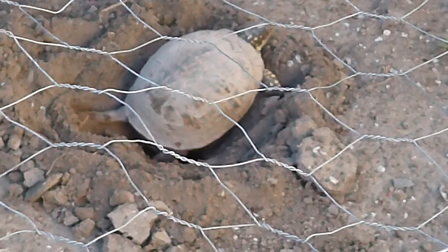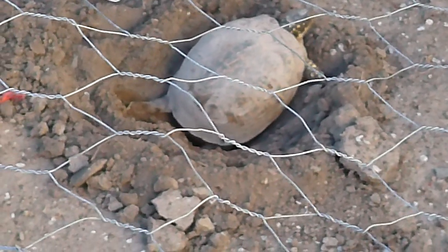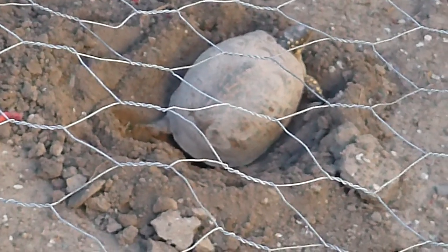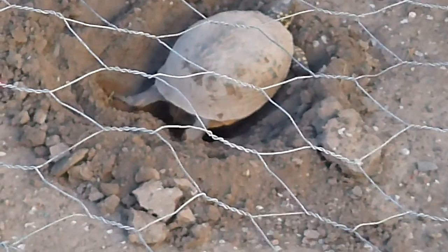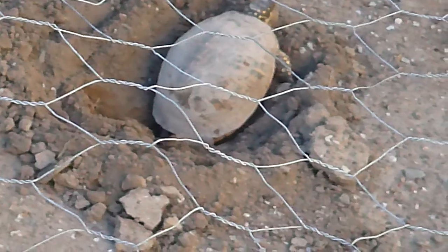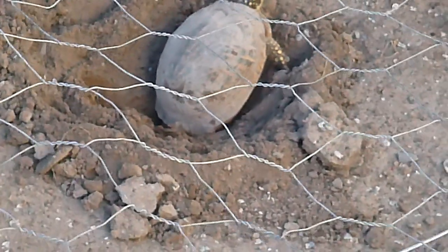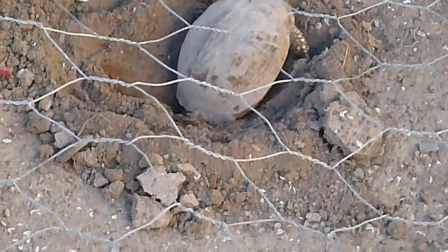She uses those back legs for hollowing out a hole. And this is how I can locate the eggs so easily — tomorrow morning, this is about nine o'clock at night right now — she's just taking those back feet and digging into that dirt.